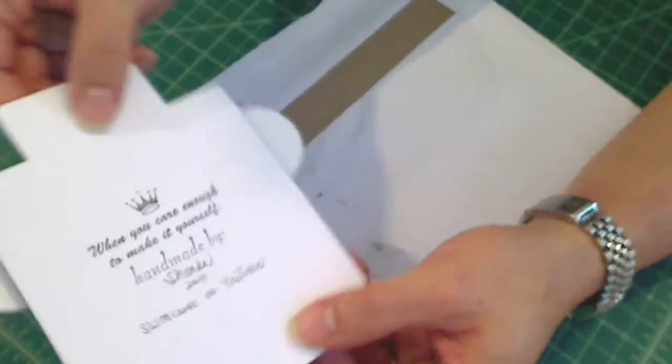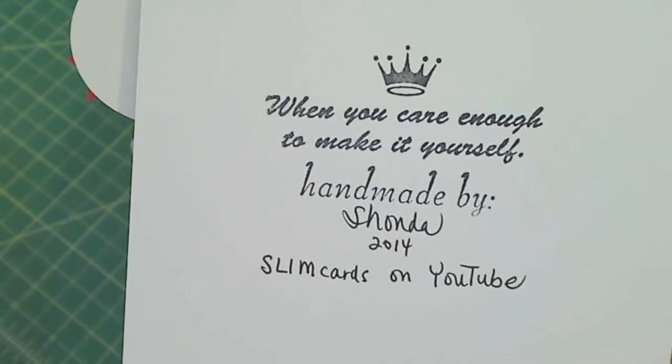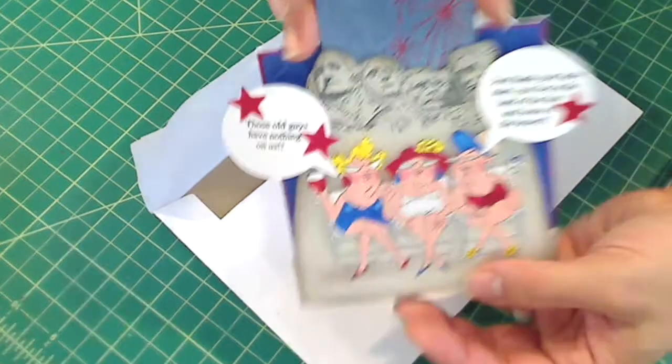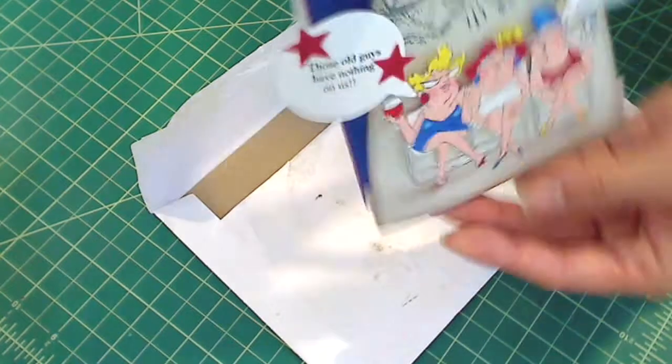And she has her stamp back here — perfect! You can see: 'When you care enough to make it yourself, handmade by Shonda.' Thank you so much, sweetie! I love this card! And it's one of those step cards — I don't know if you can see that. Isn't that cool?